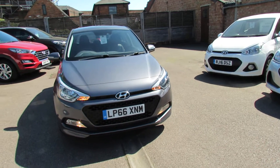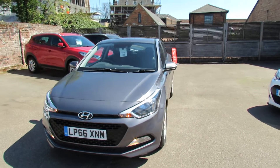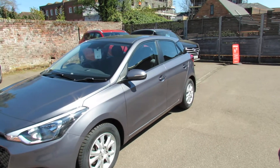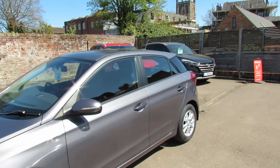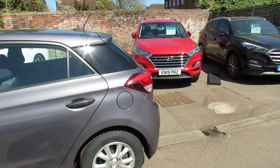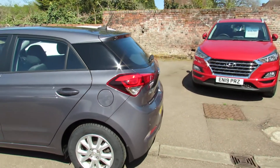Let's just take you around and show you. So we've got those daytime running lights as you can see. The SE also had alloy wheels. We've got colour coded door mirrors around on the side there. This colour by the way is called Stardust Grey, which I think is a very nice colour, suits the car well.